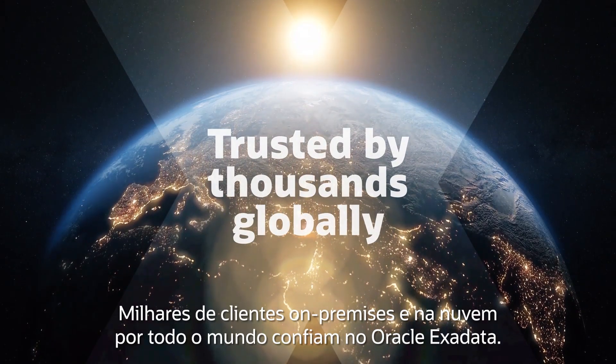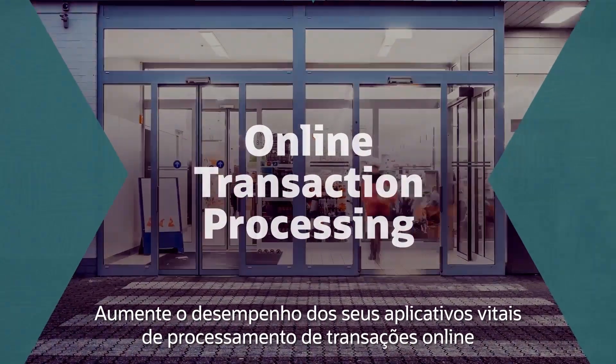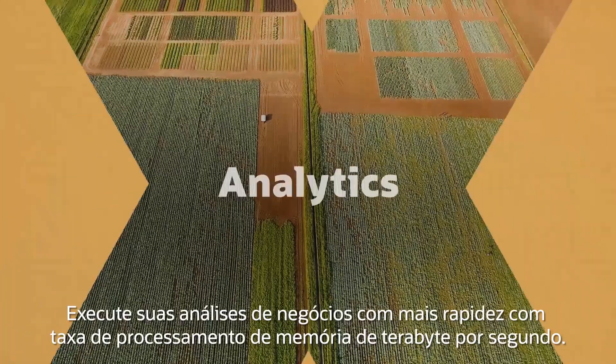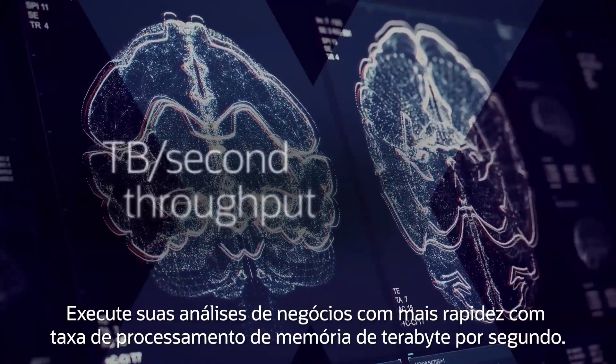Oracle Exadata is trusted by thousands of cloud and on-premise customers around the world. Increase the speed of your vitally important online transaction processing applications with the lowest possible latencies. Run your business analytics faster with terabyte per second in-memory throughput.